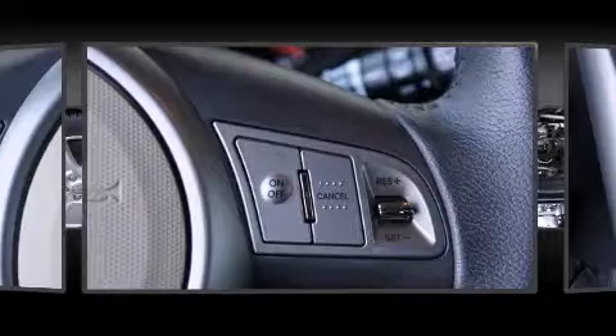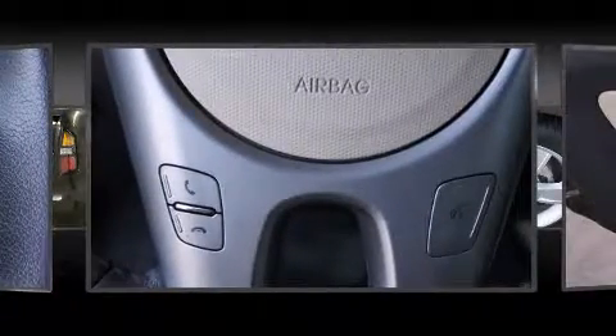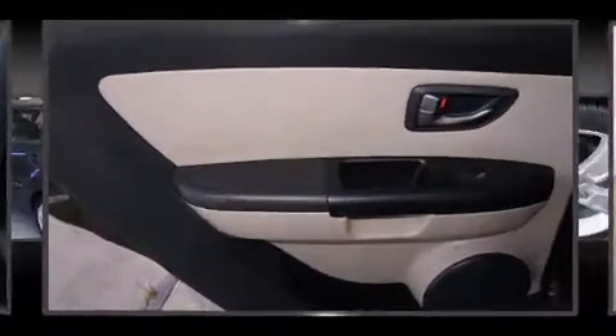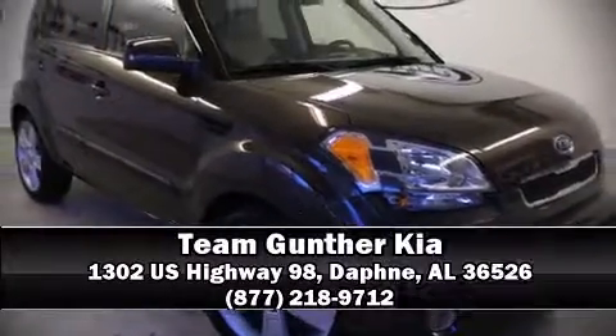Electronic stability control ensures solid grip atop the road surface, no matter how challenging the driving conditions. This vehicle has achieved Certified Pre-Owned status by passing Kia's comprehensive certification process, including a rigorous 150-point inspection. Please don't hesitate to give us a call.